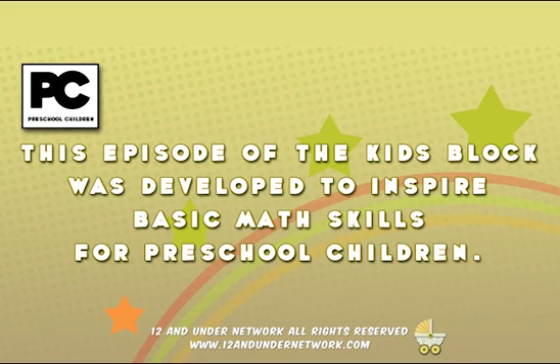This episode of the Kids Block was developed to inspire basic math skills for preschool children.